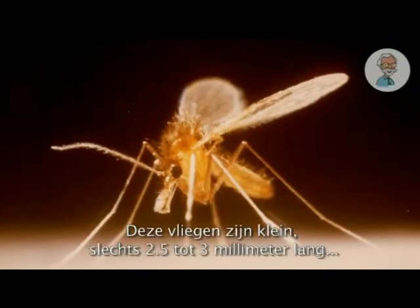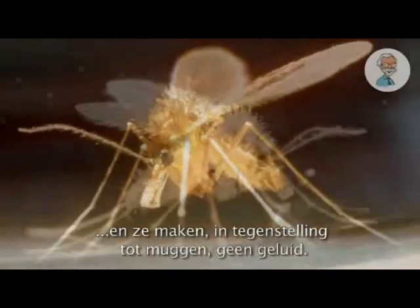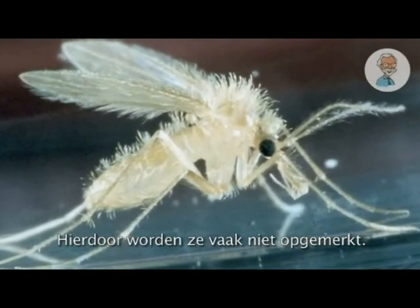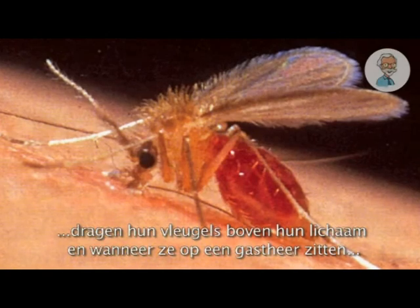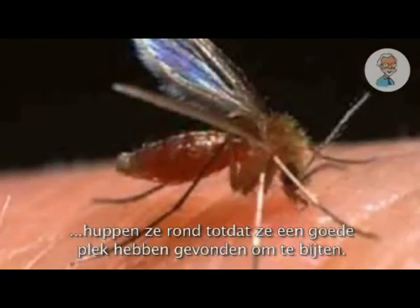These flies are small, only 2½ to 3 mm long, and unlike mosquitoes, they're silent. Because of this, they often go unnoticed. But they're easily recognised because they're hairy, they hold their wings above their body, and when they're on a host, they typically hop around until they settle down to bite.